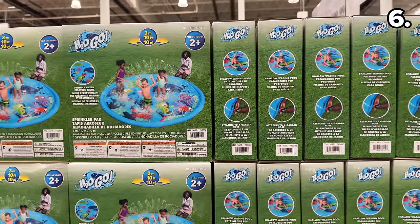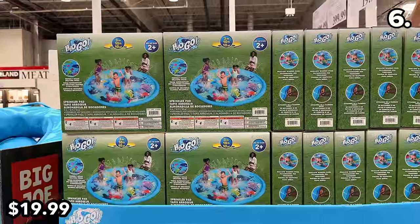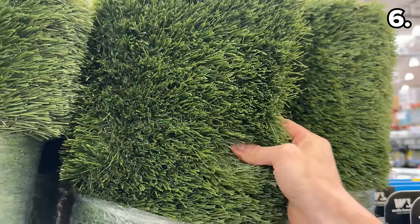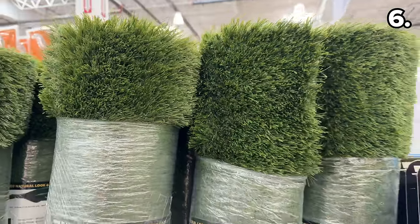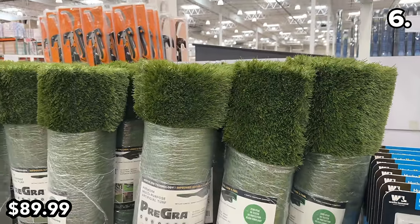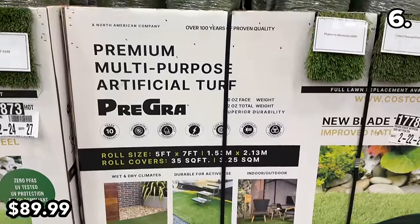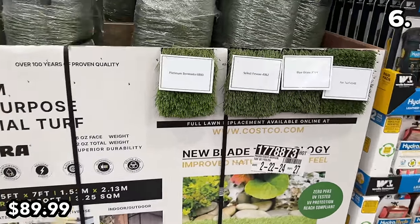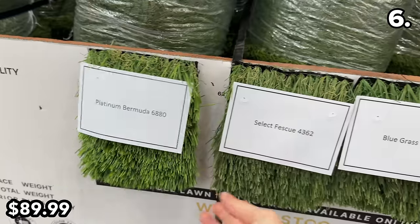This ocean-themed 10-foot sprinkler pad is $20 — perfect for younger members of the household. Finally, this 5-by-7-foot artificial turf at $90 is one of the most realistic-looking types of turf I've ever encountered, and Costco also offers samples of other turf types in-store that you can order online.